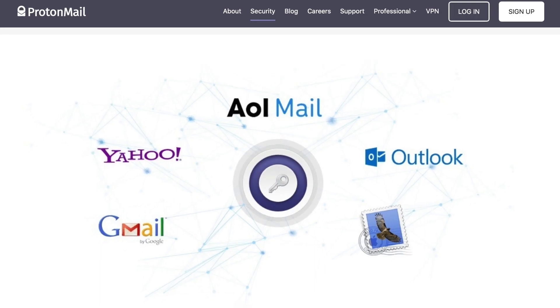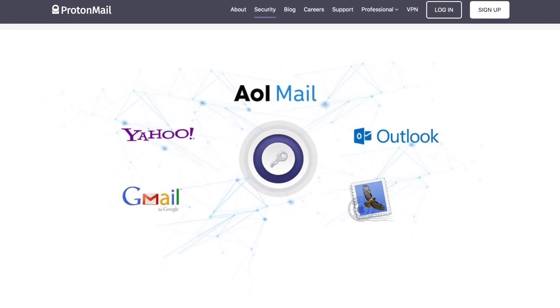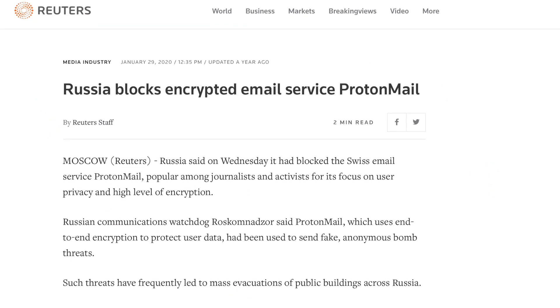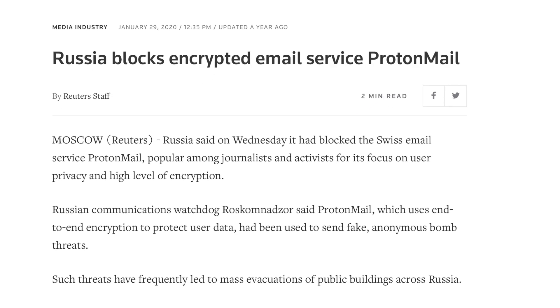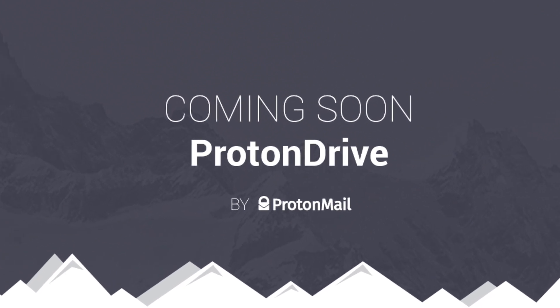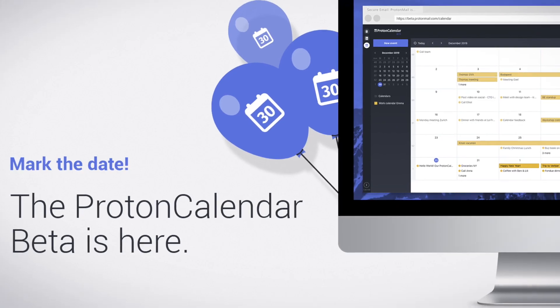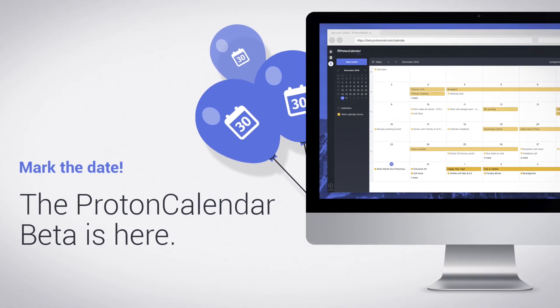The company's refusal to roll over for governing bodies has landed ProtonMail in a few sticky spots, having been banned in countries like Russia and Belarus for refusing to cooperate when requested to do so. Throw in ProtonDrive for cloud storage and ProtonCalendar for scheduling plans, and the entire ecosystem is looking both secure and comprehensive.